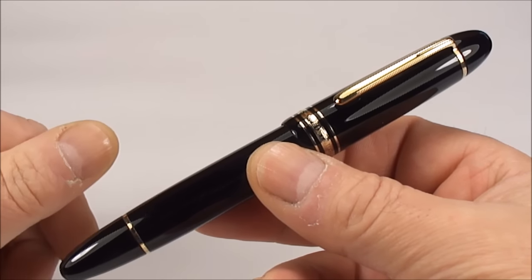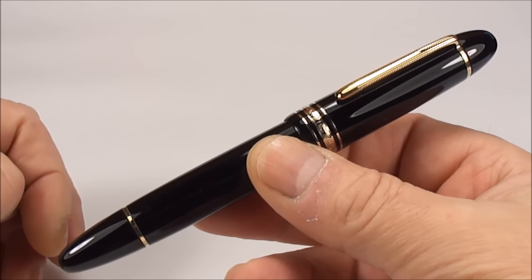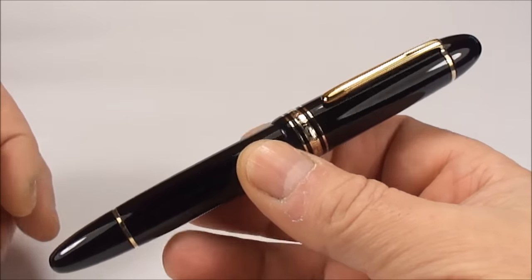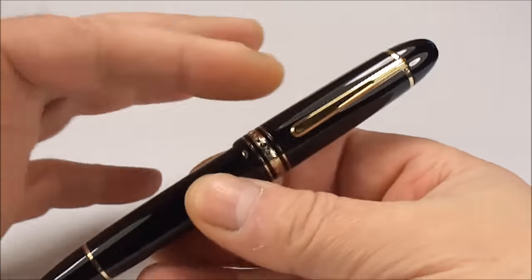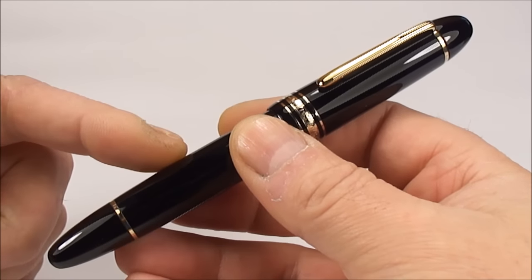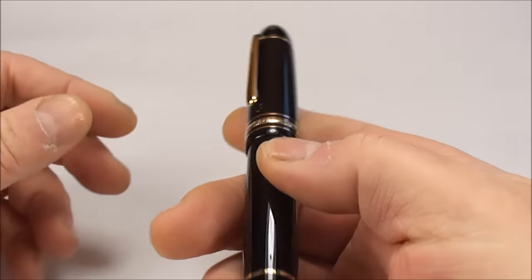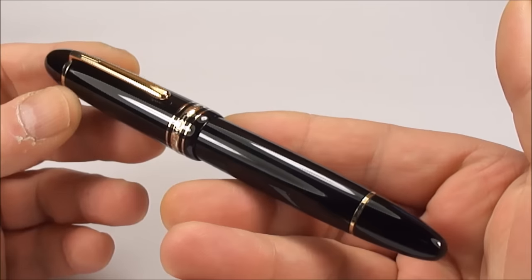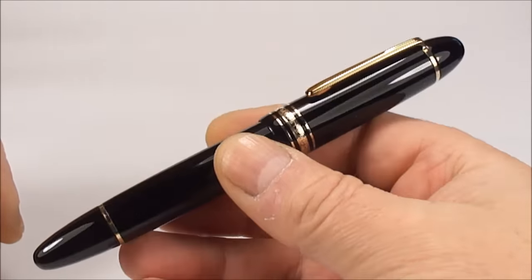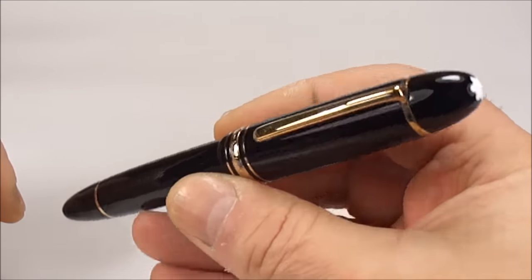Don't quote me on my pronunciation — some people say Mont Blanc, some say Mont Blanc. It's the Mont Blanc 149, some people call it the Diplomat. It's quite an iconic pen because of its size — this sort of cigar-shaped fountain pen. They started making the 149s around about 1949 and they're still making them today, so they've had a very long life in manufacturing terms.